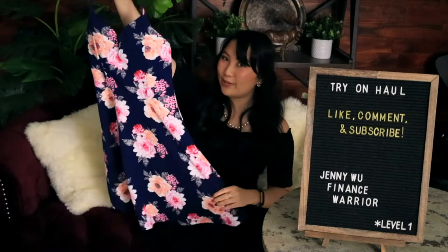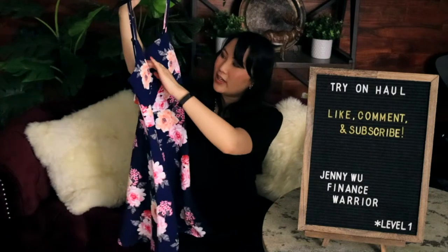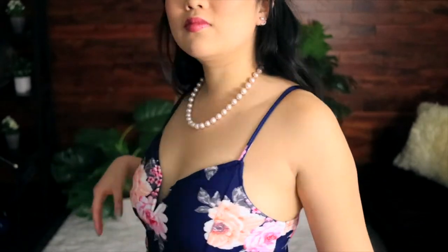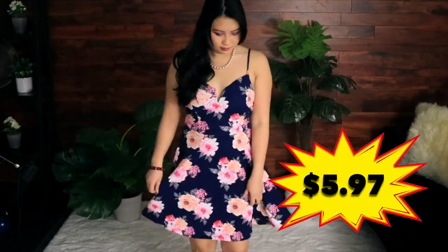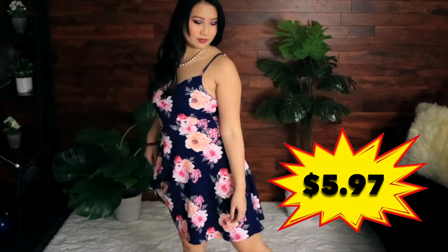Some of my favorite things to wear are really pretty floral dresses with built-in bras because they're so easy to throw on. This one's got a little bit of a deeper cut but it's actually really cute — very reminiscent of the dress I wear literally all the time. I'll call it a floral skater dress with a spaghetti strap. This dress was $5.97. You really cannot beat that — six dollars, come on!